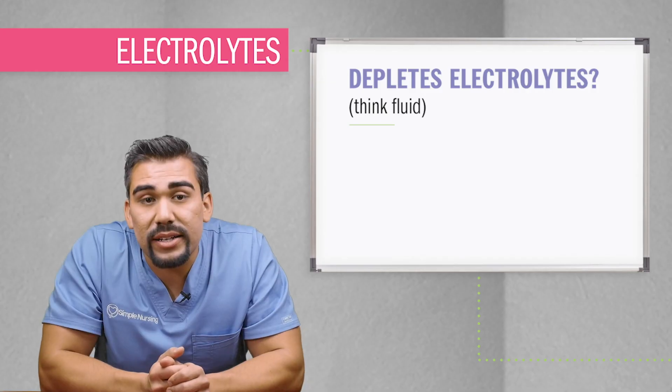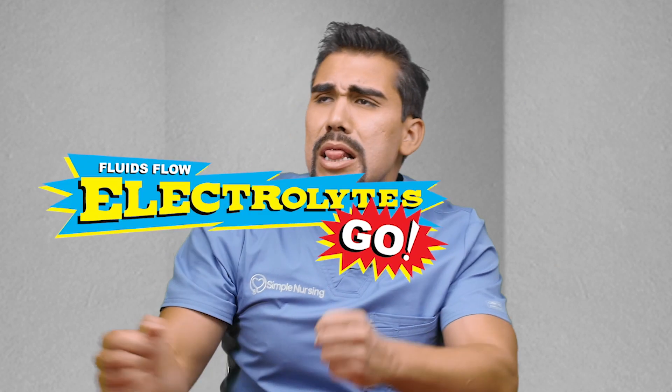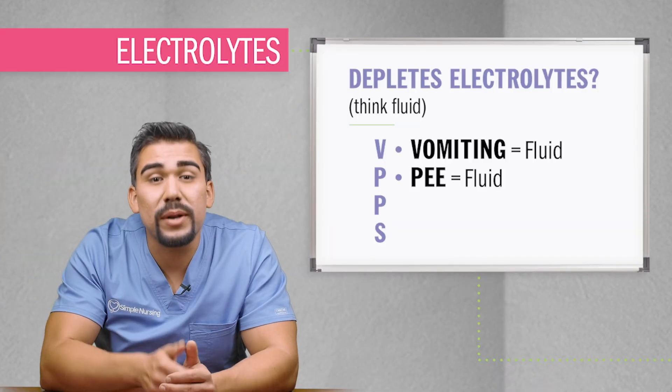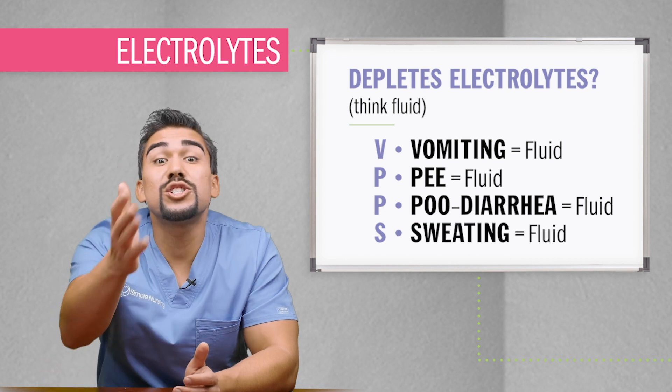Now what depletes electrolytes? Remember: where fluids flow, electrolytes go! So VPPS — vomiting fluid, peeing fluid, pooping fluid like diarrhea, and sweating fluid.